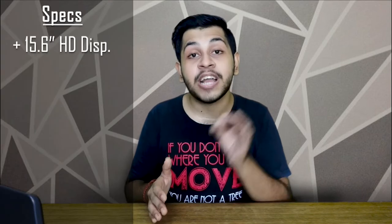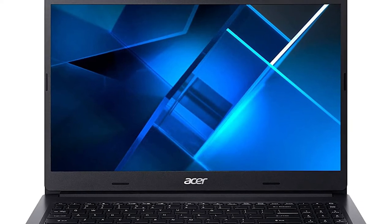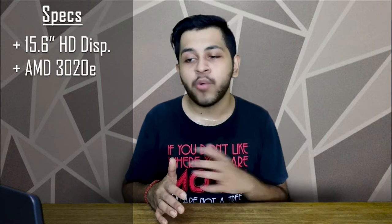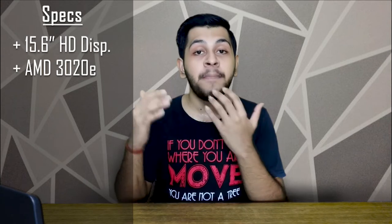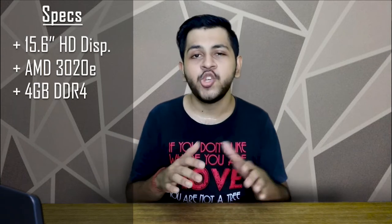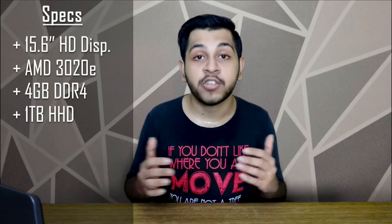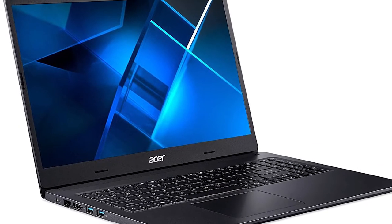Chrome OS has a little limitation, which is why it is at number 5. Moving to number 4: the Acer Extensa 15, weighing about 1.9 kg, with a 15.6-inch HD display — no full HD like the Chromebook, but that's the compromise with Windows. It has an AMD dual-core processor at 2.6 GHz, 4 GB RAM, and a 1 TB hard disk, giving you a lot of storage to keep photos, videos, and school or college work.